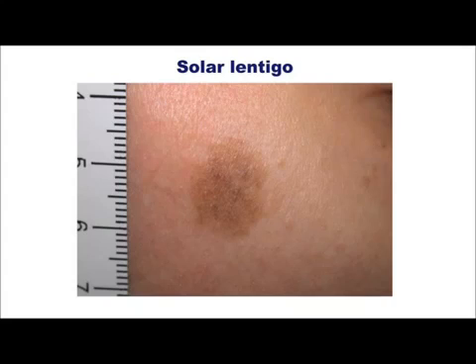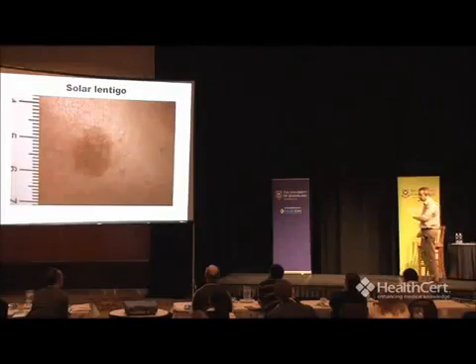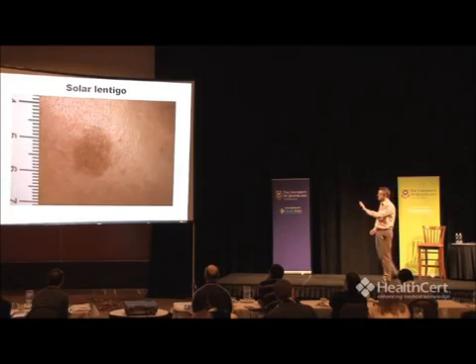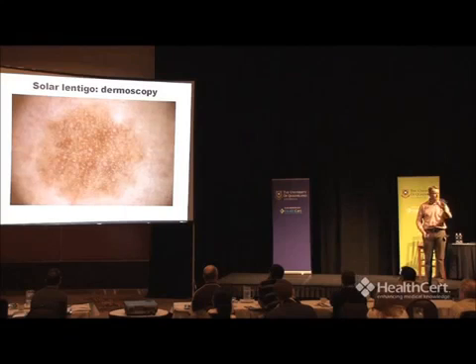You've all seen these — lots of them, they're dead easy. Solar lentigo: that's what it looks like clinically. Often fairly large, one to two centimeters. Fairly vague, non-distinct, tan-brown color. That's what it looks like under the dermascope. There is no network there — just some pigmentation. It's like a big freckle and it's due directly to sun damage. All those little white dots are just the openings in the skin. Lots and lots of solar lentigos — completely benign.